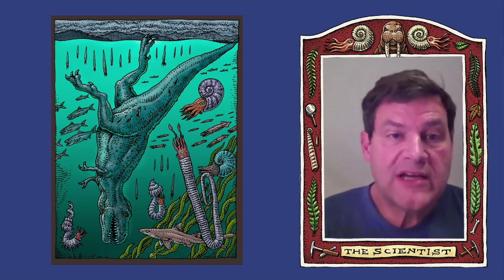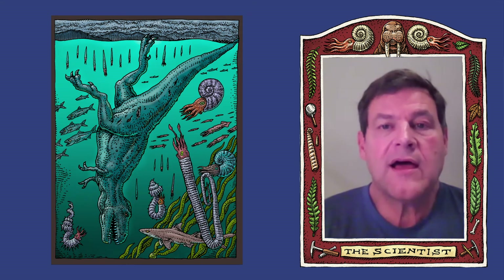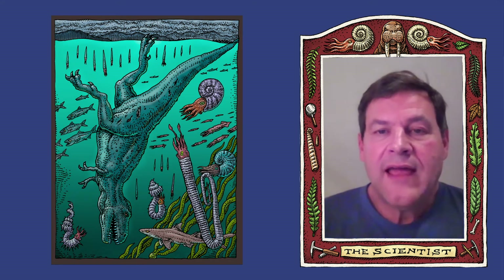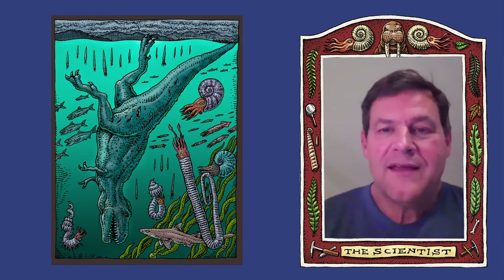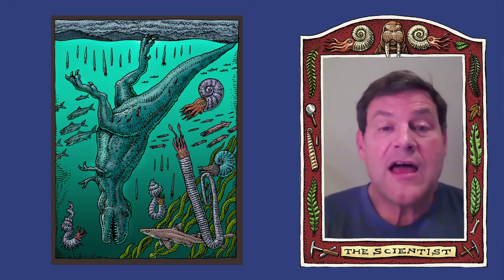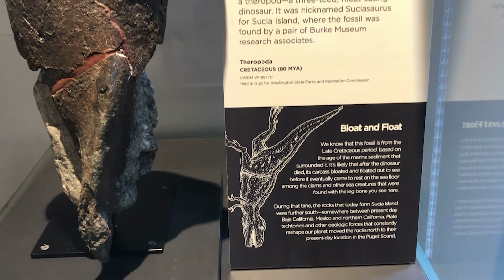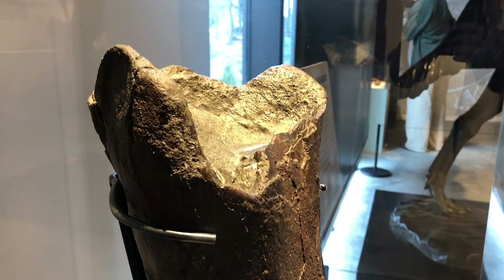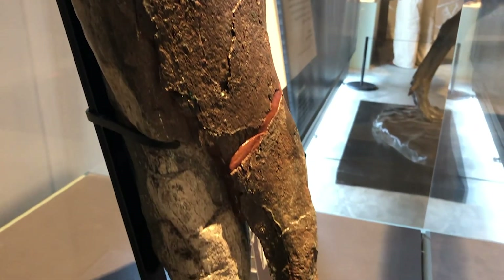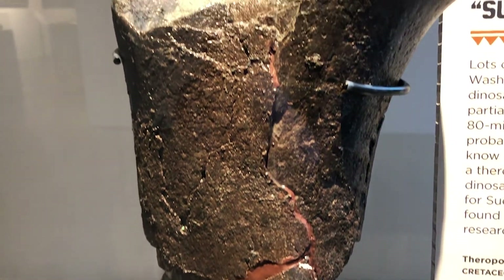Washington state doesn't have much Cretaceous, Jurassic, or Triassic rock — the time period of dinosaurs. In 2014, I gave a big public talk at the Burke Museum in Meany Hall about the geology of Washington, and I was taunting the geologists saying, 'Washington state does not have a dinosaur. You have Cretaceous rocks, but you have no dinosaur — so where's your dinosaur?' After the talk, Christian Sidor came up and said, 'You know what? You've got our dinosaur.' It turns out that Jim Geddert, a famous Washington state paleontologist, had found a big bone embedded in the rocks at the beach at Sucia Island.